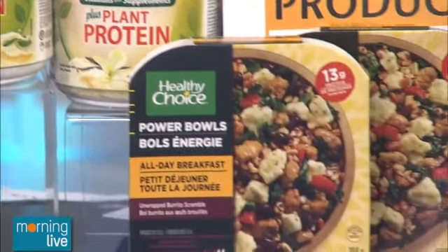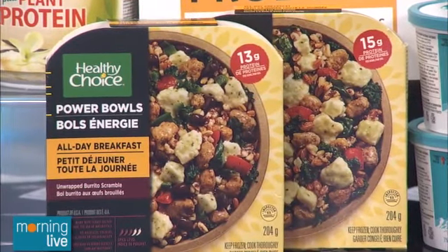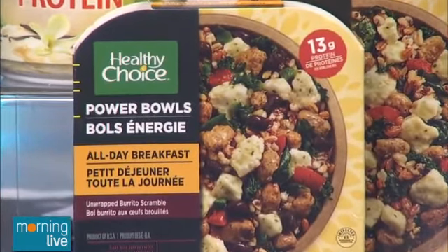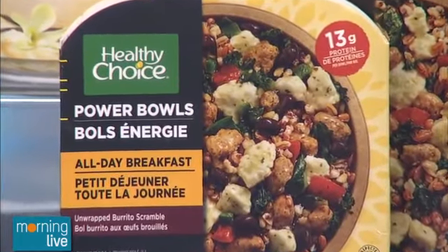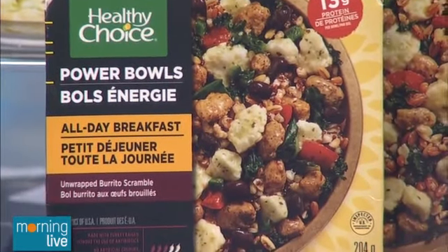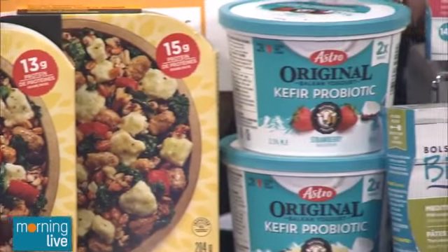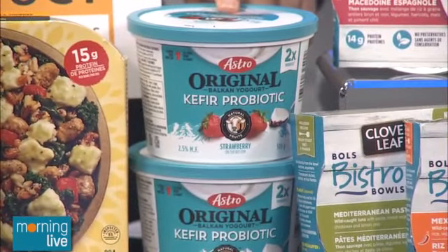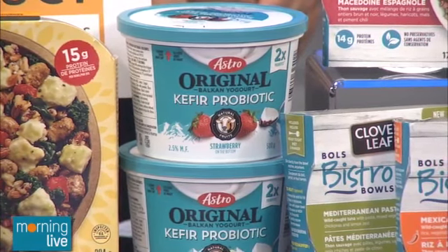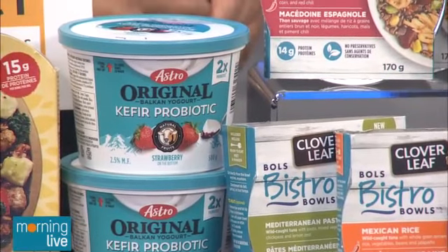Then we have the Healthy Choice Breakfast Power Bowl — an everyday breakfast you can have all day long, less than 190 calories, with proteins, grains, and oats. We're seeing oats really popping up as a very popular healthy ingredient. Then we have a new yogurt from Astro — the original kefir probiotic. Kefir as a drink is much higher in probiotics; this is twice the probiotics in a light, creamy yogurt and also a great source of calcium.